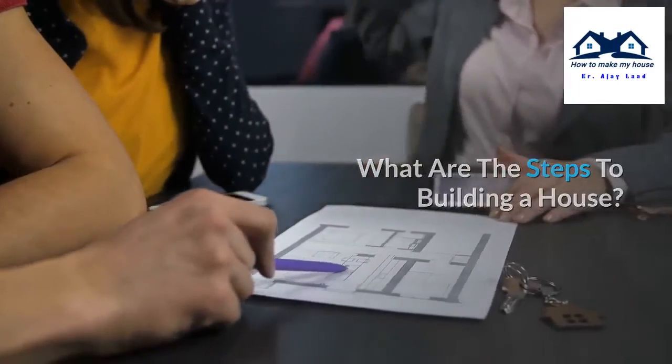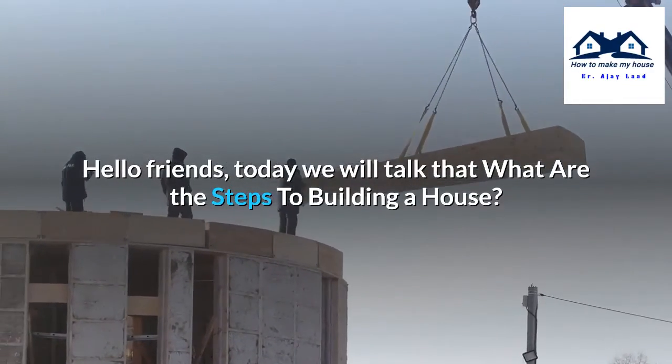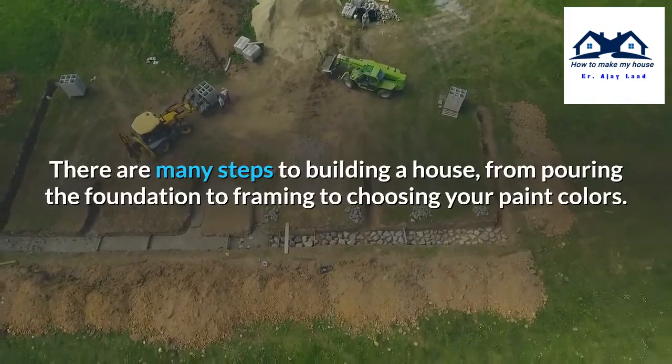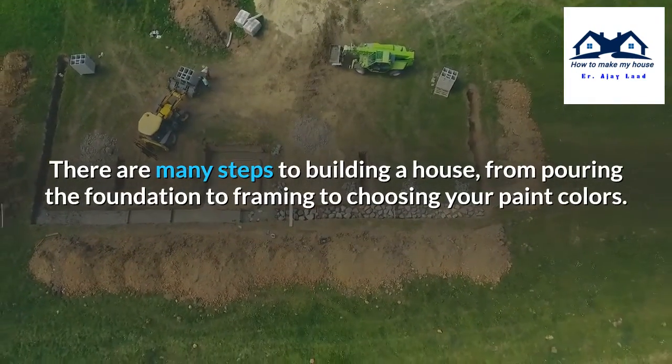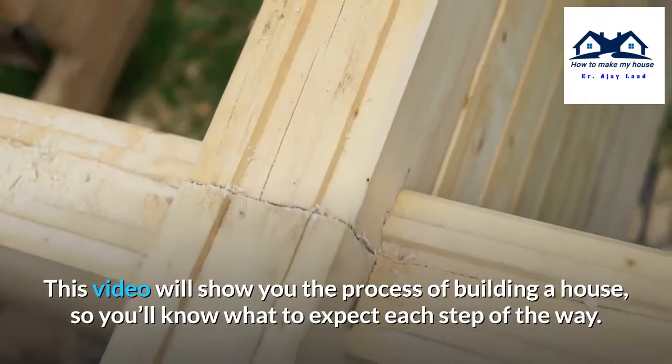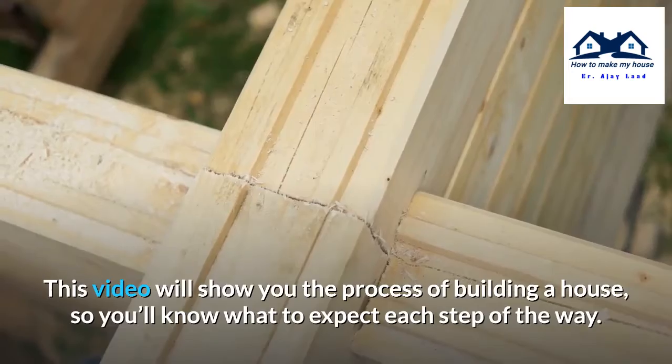Hello friends, today we will talk about what are the steps to building a house. There are many steps to building a house, from pouring the foundation to framing to choosing your paint colors. This video will show you the process of building a house so you'll know what to expect each step of the way.